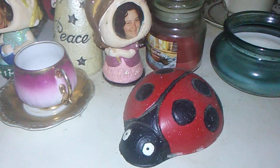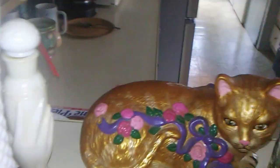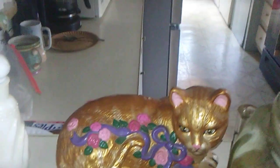A little ladybug done with acrylic paint. And our kitty right here, with gold acrylic on it.